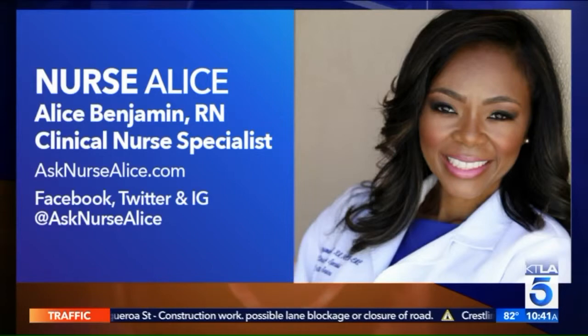Alice Benjamin is an emergency room RN and clinical nurse specialist. You can follow her on social media and check out her website, asknursealice.com. Thanks for coming in.